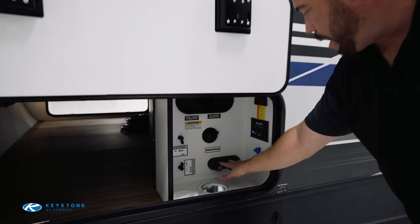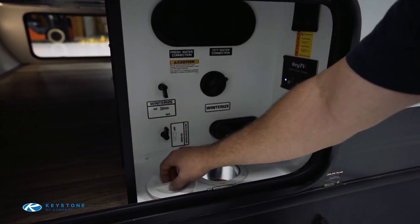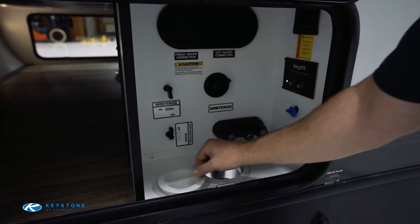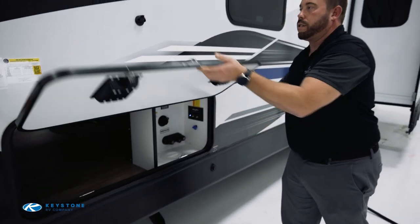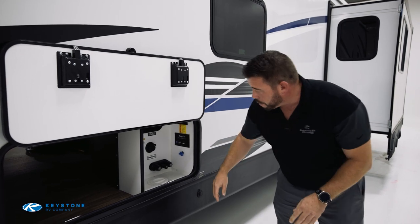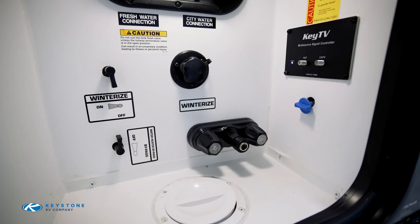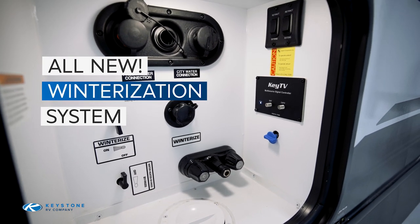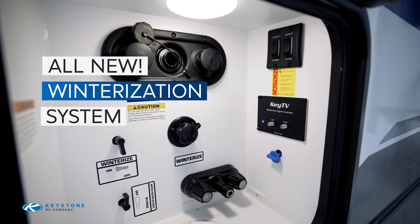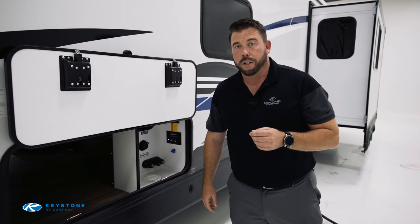We've also got a hot and cold outdoor shower, and there's a convenient port where you just unscrew the lid to connect your hoses. You can lock it up to protect all your connections and keep everything organized and safe. The other big standout feature is the rapid winterization system — something you typically only find in high-end fifth wheels — which is extremely convenient for the customer.